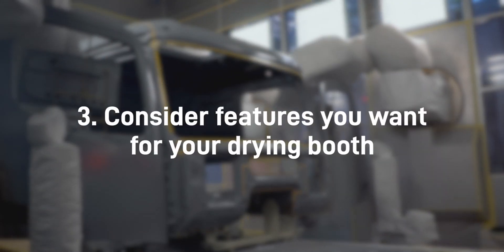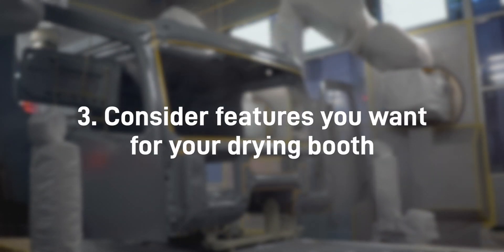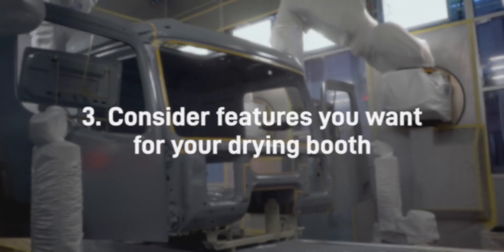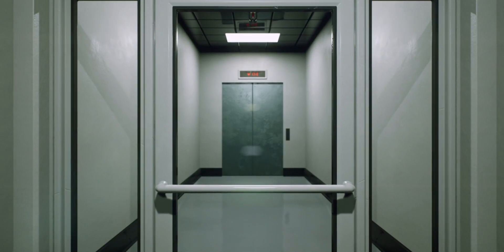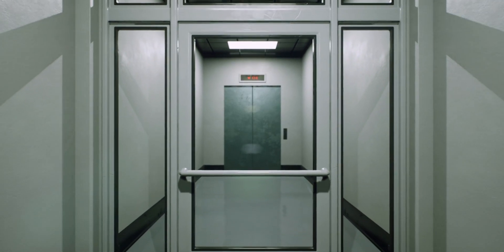Number three: consider the features you want for your drying booth. Drying booths can be customized to your specific size and temperature requirements. Access can also be adapted, such as double doors, an in-out system, or a configuration of your choosing.